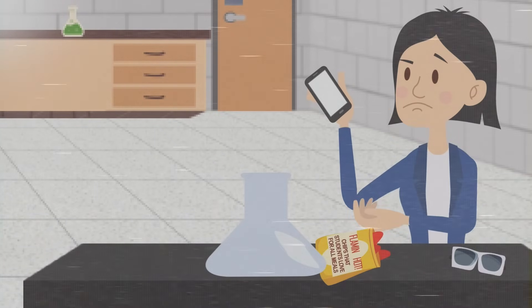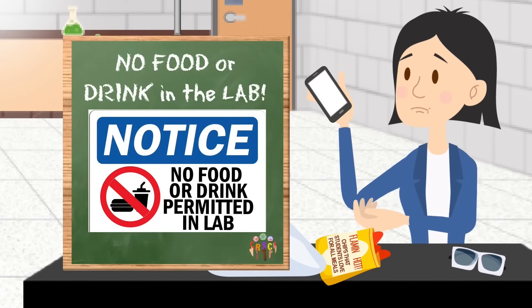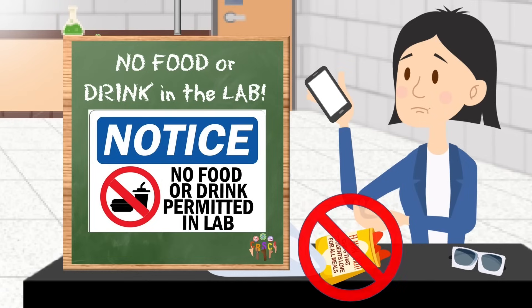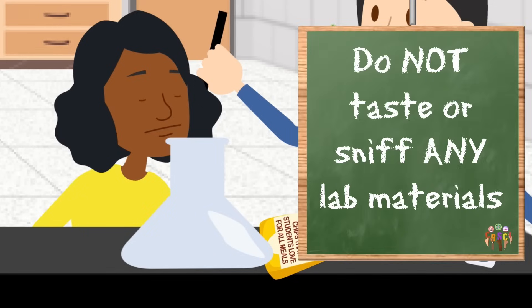Handling different materials, whether they are chemicals or not, requires focus and attention. Do not eat or drink in the lab — you could cross-contaminate materials, accidentally ingest something, or leave the area and materials dirty. No matter how hungry you get, do not taste or sniff any chemical or any other materials. If you must smell something, please waft.